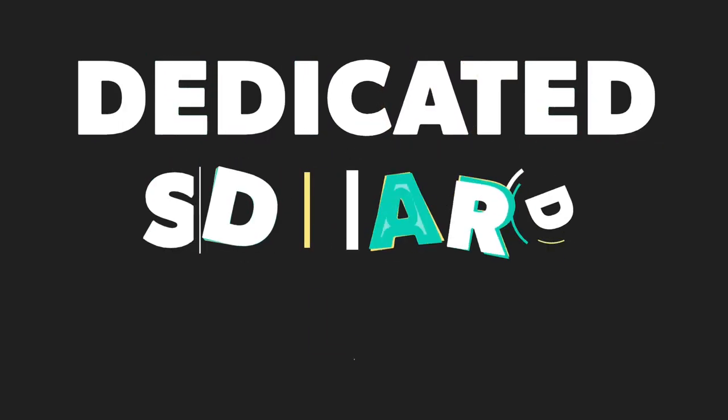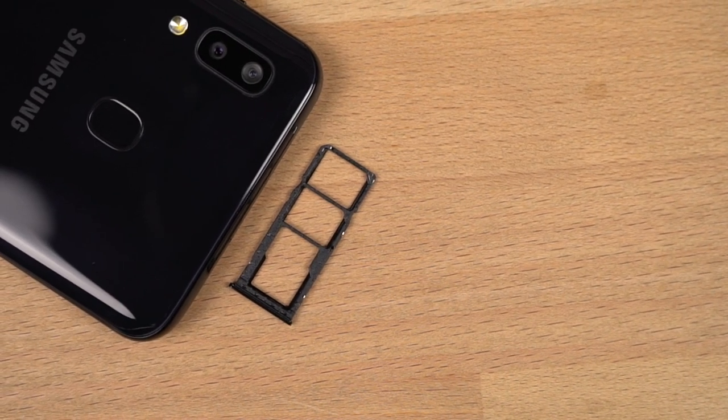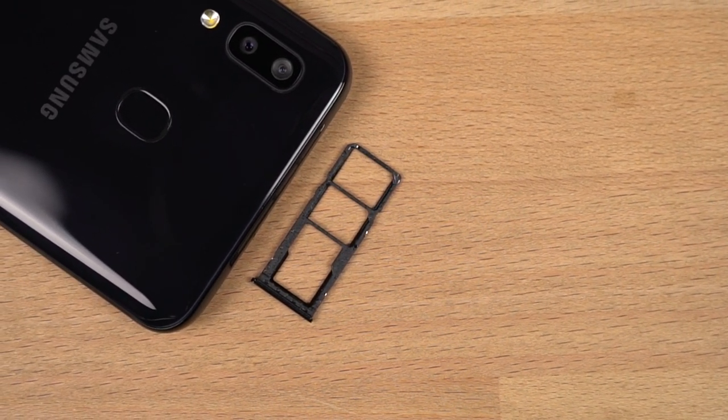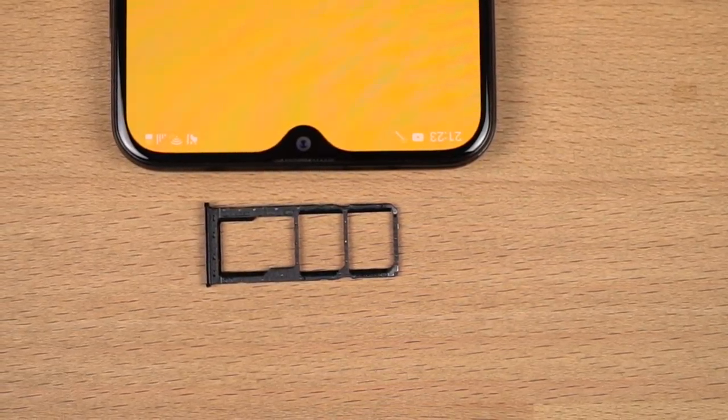This phone also comes with a dedicated SD card slot. If the internal storage is not sufficient for you, you can always add an SD card and expand the storage. It's not a big deal, but if you need extra storage that dedicated SD card slot will come in handy.